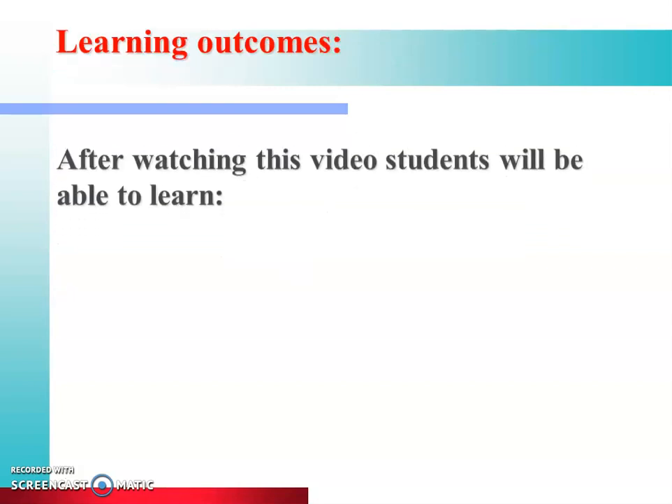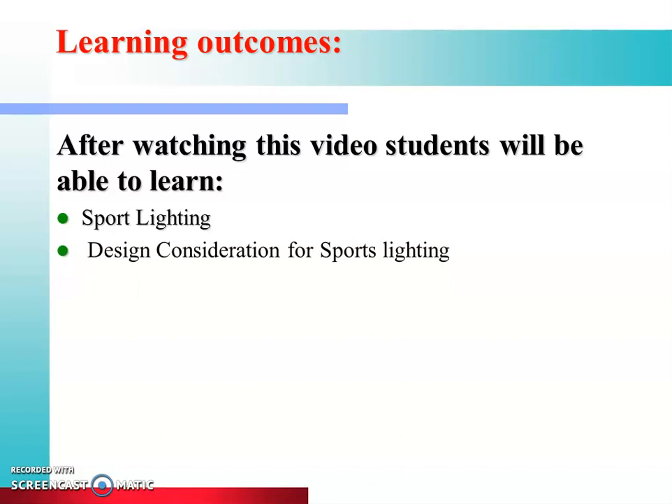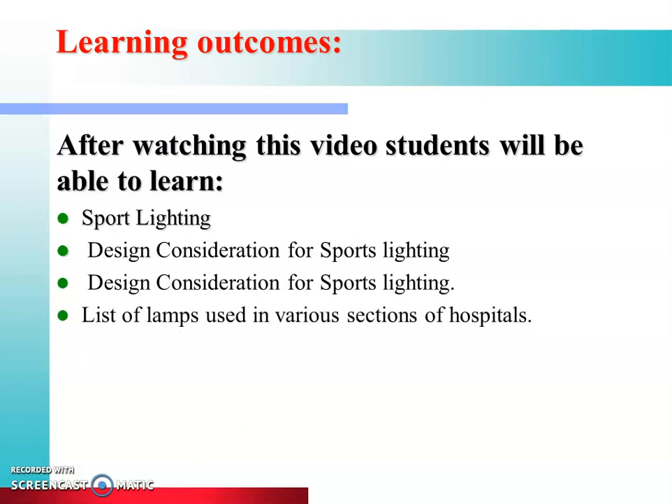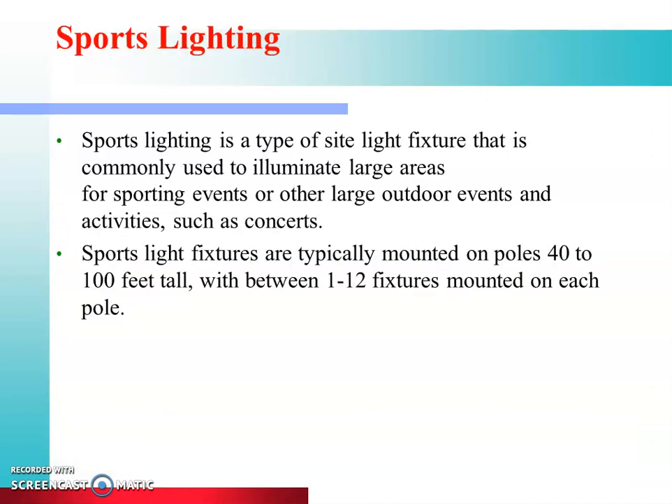Learning outcomes: after watching this video, students will be able to learn about sports lighting, design considerations for sports lighting, and the list of lamps used in various sections of hospitals. Sports lighting is a type of light fixture commonly used to illuminate large areas for sporting events or other large outdoor events and activities.